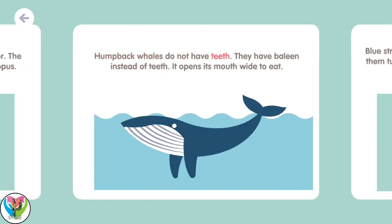Humpback whales do not have teeth. They have baleen instead of teeth, and open their mouth wide to eat.